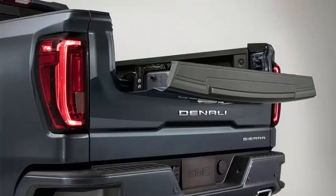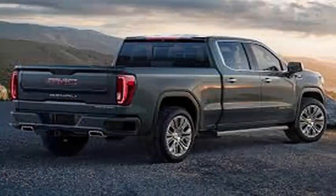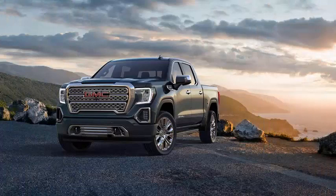The LEDs are everywhere on the top of the Denali trim, whether they are headlights, taillights, fog lights, or anything else that produces light. It also has larger wheels — 22 inches are available for Denali and SLT settings.